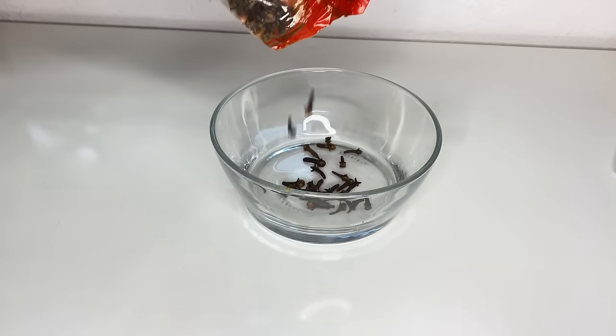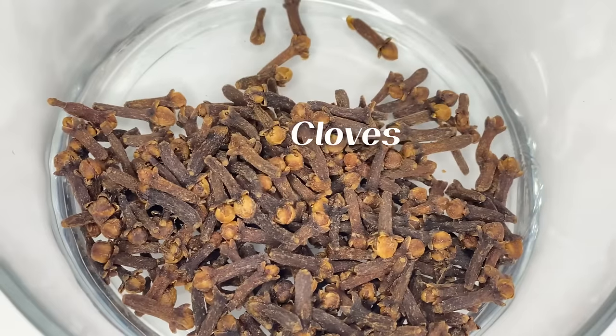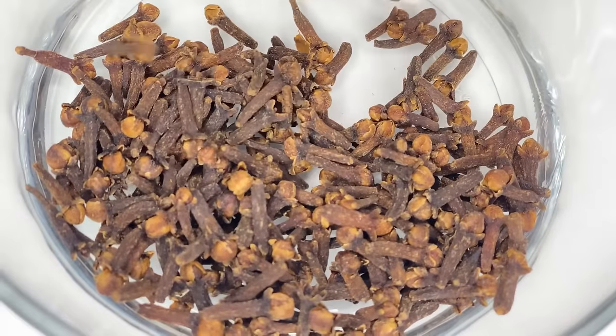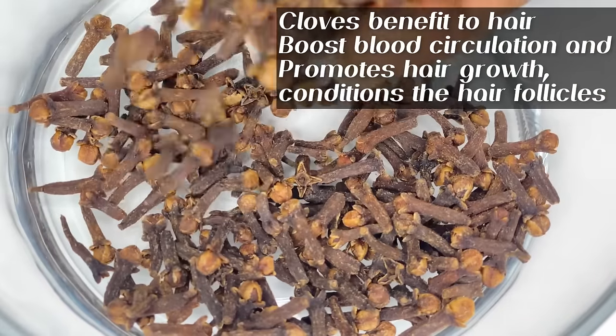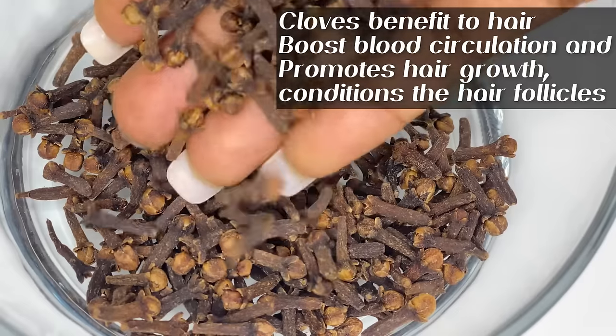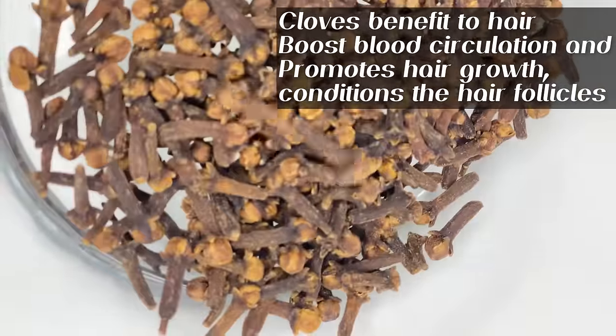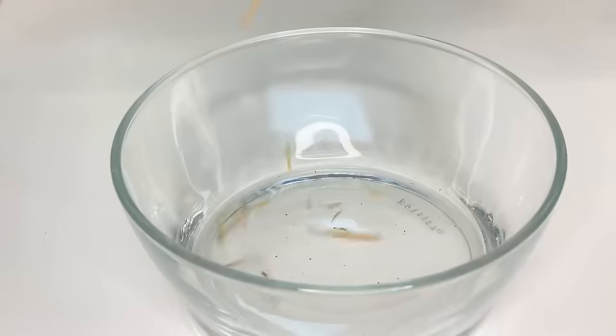The first ingredient I'll be making use of is the popular cloves. So many people know this and so many people can testify to this as well — it does wonders to the hair. However, some people claim it breaks their hair, so if your hair is protein sensitive you might want to skip the clove part.